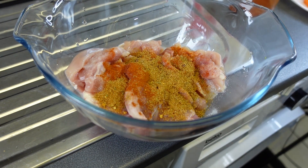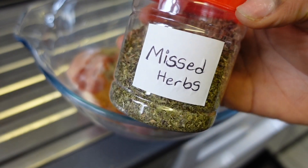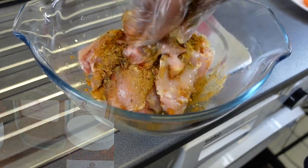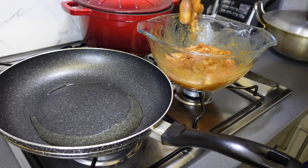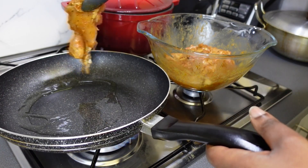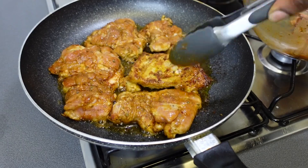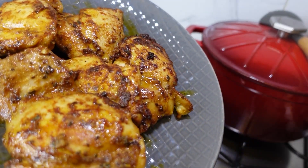I then moved on to steam my broccoli and cauliflower for about five to ten minutes. For my chicken, I'm using boneless chicken thighs because chicken breast is too dry for me. For the marinade I added salt to taste, paprika, lemon and chili seasoning, black pepper, ginger powder, mixed herbs, and suya spice. I added olive oil, mixed it thoroughly, then preheated a pan and fried the chicken for 15 minutes on each side.